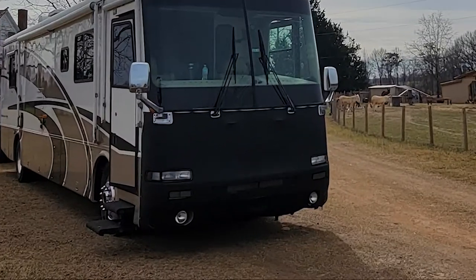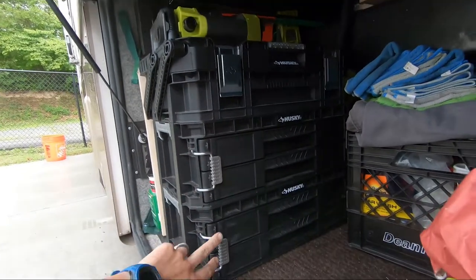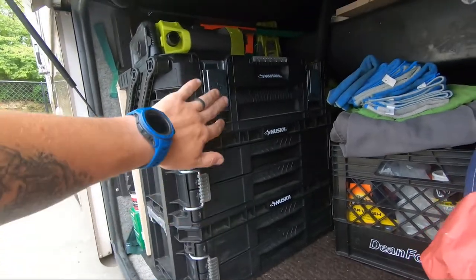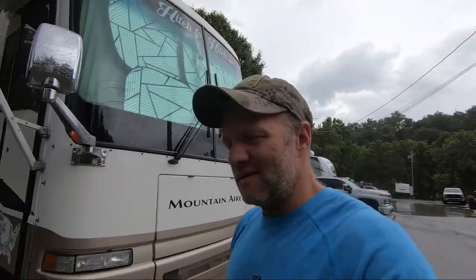Another favorite item is my Husky toolbox from Home Depot. It comes in three pieces — two drawers on each section and the top opens up and slides back, kind of like a fish and tackle box. It houses all my tools and has been a tremendous help for maintaining the RV along the way.